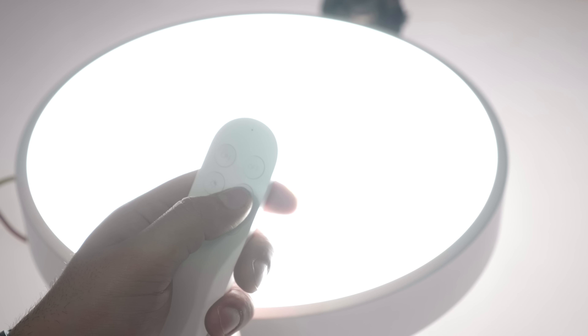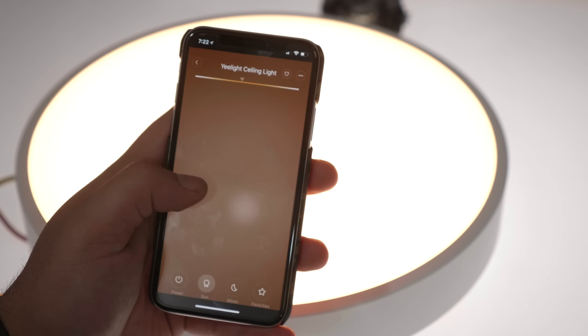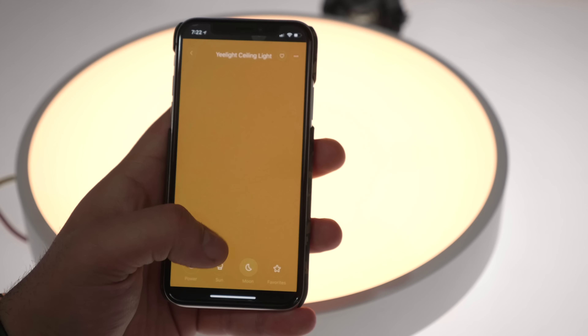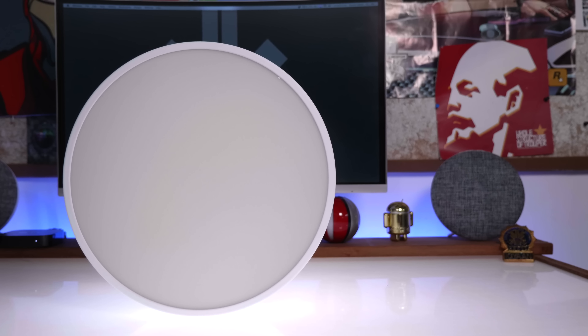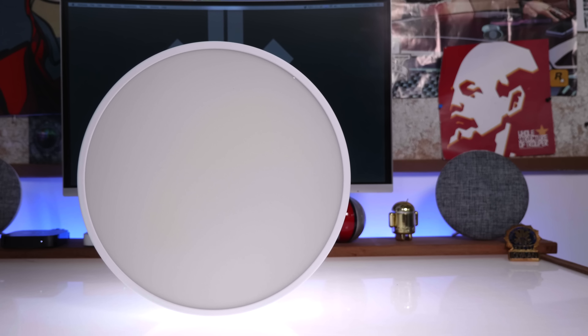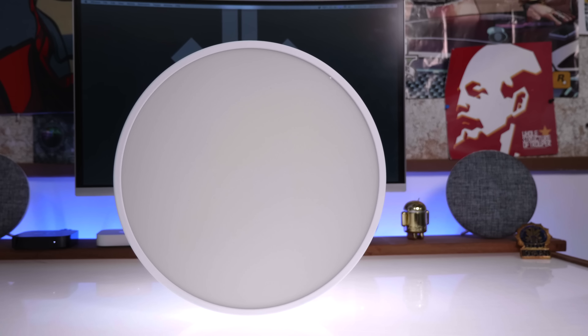You also get a moonlight mode — simply tap the M button on the remote or the moon button on the app and you get a very dim, low-light night light scenario. So if you have this in your bedroom, you can simply turn it to moon mode to get a night light. It is available in a few colors to match the aesthetic of your room and is available at $69. I'll leave a link to buy it in the description below.